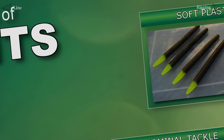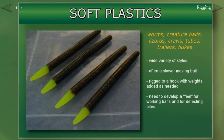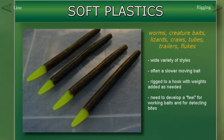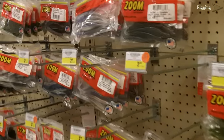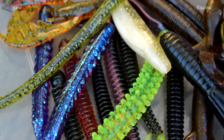As you might have guessed, soft plastics are made of soft plastic materials. The plastic allows for a very natural movement in the water and can be easily molded into different shapes, which is one of the reasons why you see so many different styles of soft plastics. You have worms, craws, lizards, creature baits, tubes, and flukes — basically way more variations than we can cover in this video.